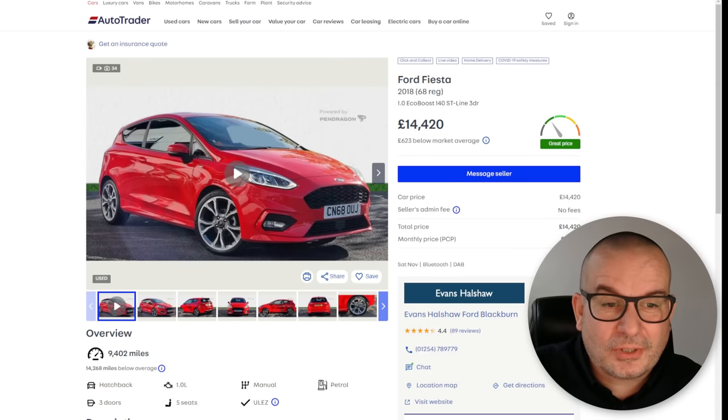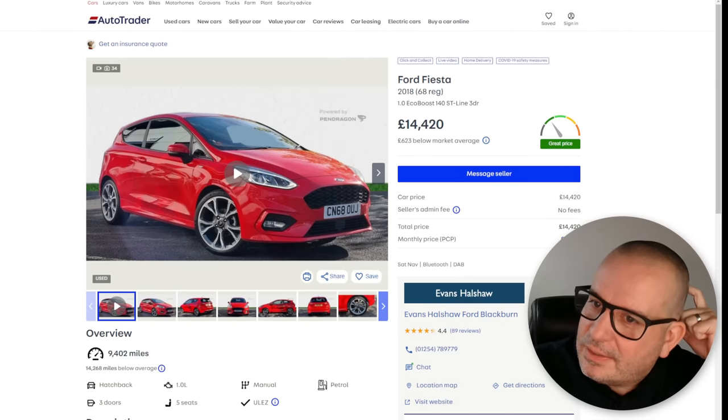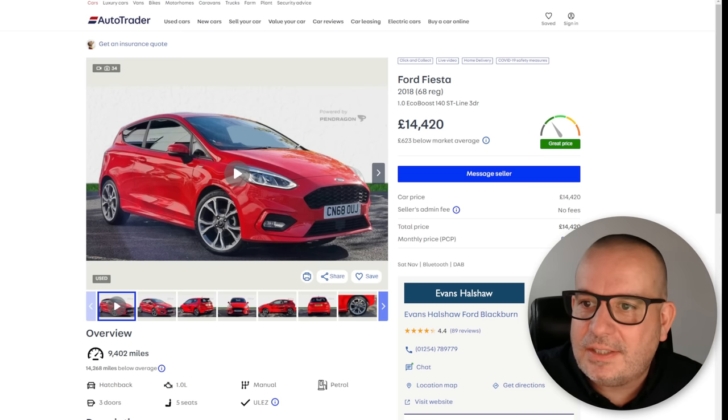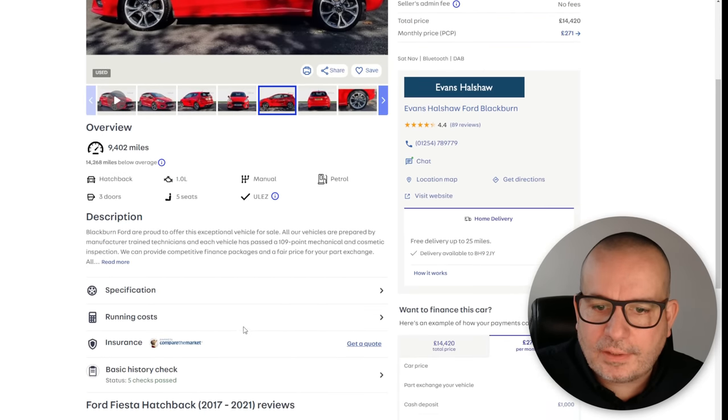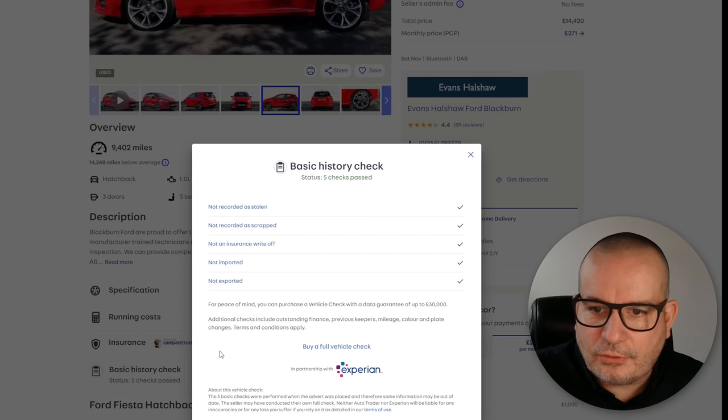This first one is a Ford Fiesta, a 2018 model, one-litre 140 ST-Line three-door. It's on for £14,420, which is £623 below market average, and it's with Evans Hallshaw Ford in Blackburn — a main Ford dealership. It's got nine and a half thousand miles on it, a little one-litre manual. It looks a very tidy little car. The basic history check shows it's not recorded as stolen, not recorded as scrapped, and not an insurance write-off.